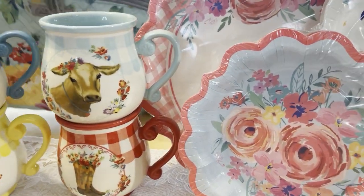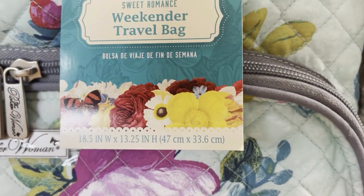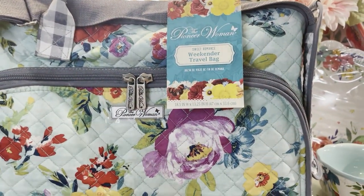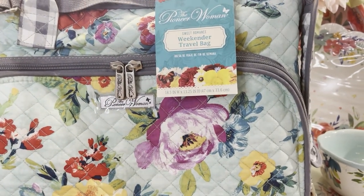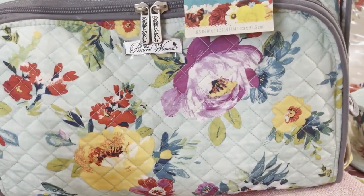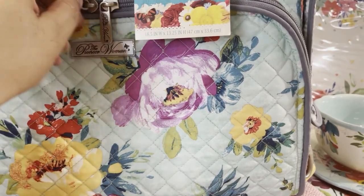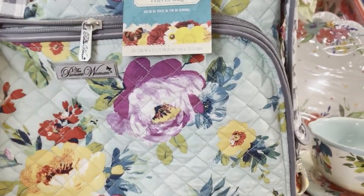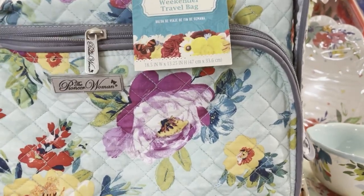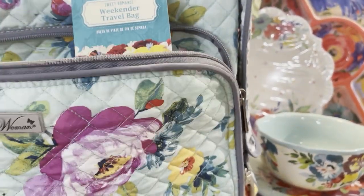Now we're pulling out this bag — this is mommy's purchase. This is the Sweet Romance Weekender Travel Bag, and it is absolutely beautiful. It features that Sweet Romance print that we all love on her quilts, dishes, and butter dish. The Sweet Romance print is really hot right now. What makes it special is the purple flower — you don't see purple too much in her previous items, and it really makes this print special.